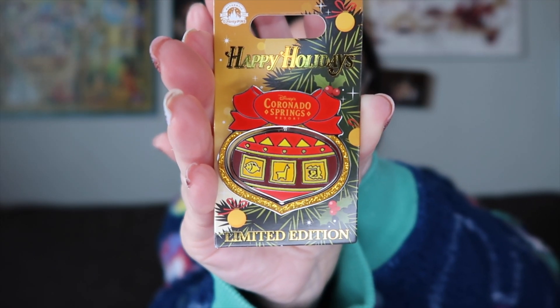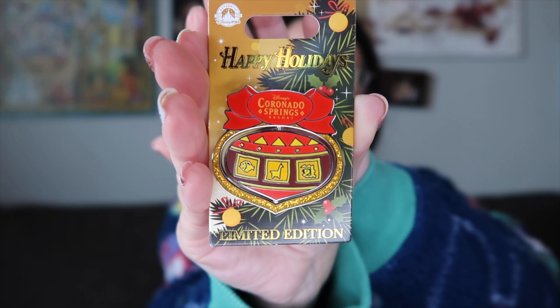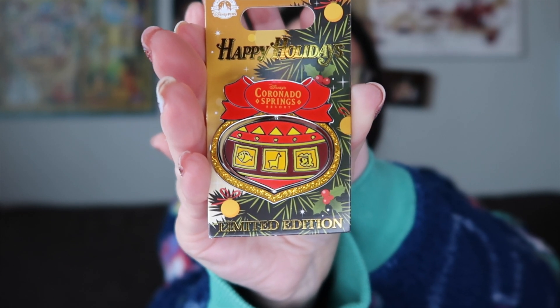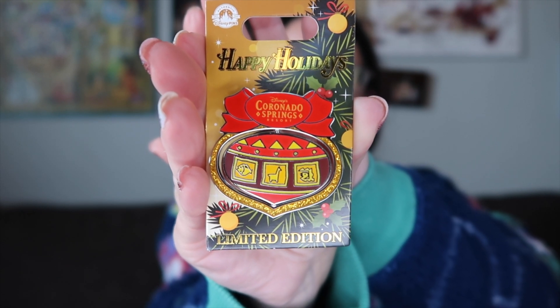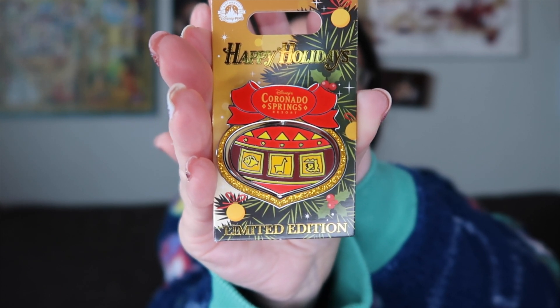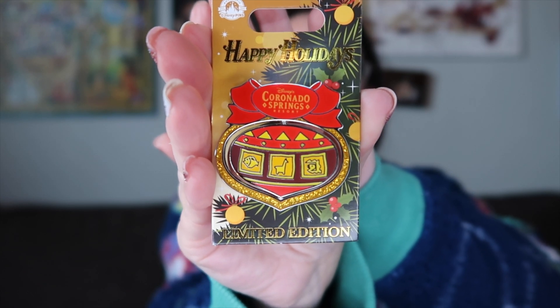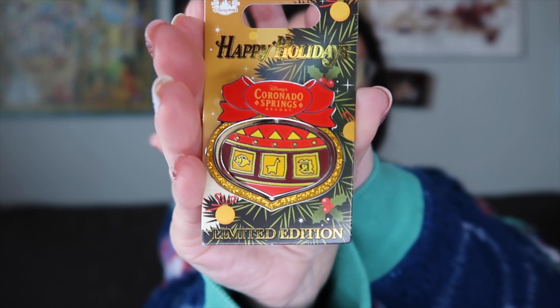Let's start with our Christmas related items. You guys know how much I love pins, and I was able to find this pin from Disney Springs Pin Trader. I wanted something that represented our trip and we stayed at Coronado Springs this time, and this is so pretty. They actually had one for every single resort, but Mike said we're only staying at Coronado Springs so just get that one.